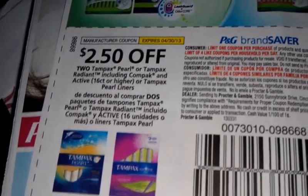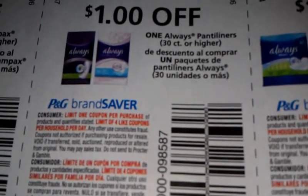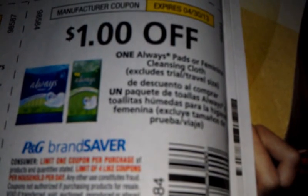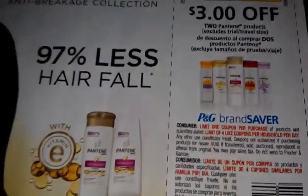Two dollars off Tampax Pearl or Tampax Radiance, including compact and active, 16 count or higher. A dollar off two Tampax, 18 count or higher. A dollar fifty off one Always panty liners, 30 count or higher. A dollar off one Always pads. Excludes trial sizes.